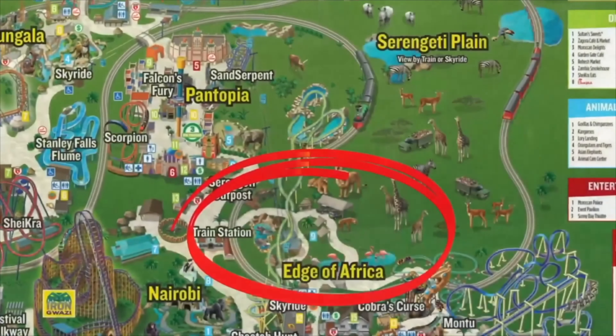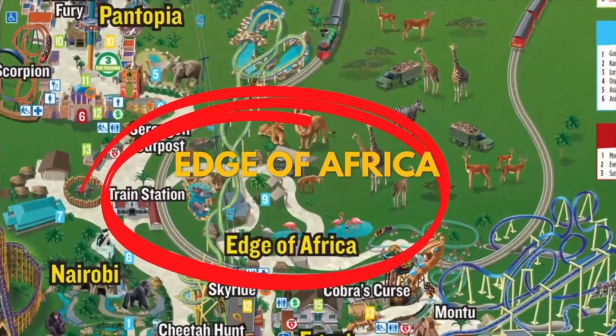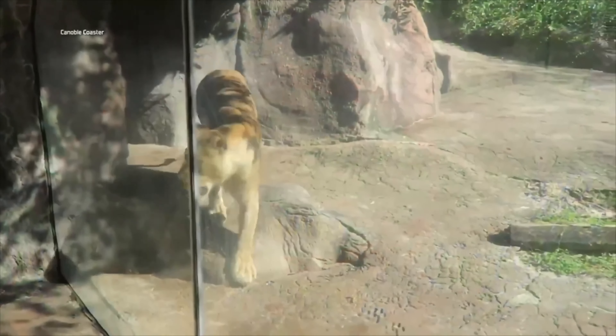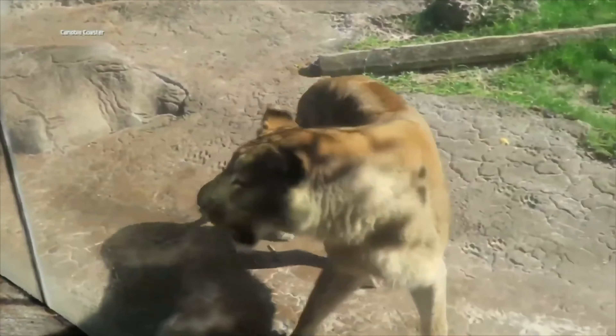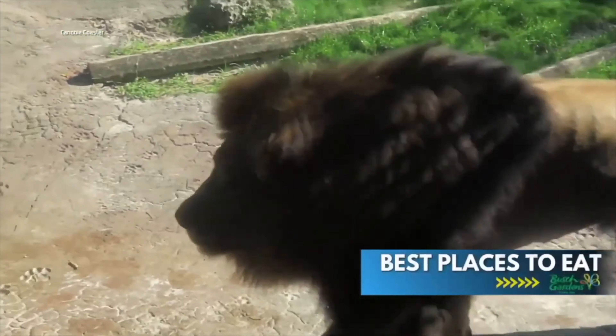The Edge of Africa: this exhibit is filled with dozens of different types of animals from all around Africa and is an absolute must-see. Plus, it offers a great shortcut if you're trying to get from Montu to Kumba.